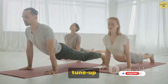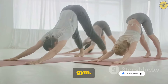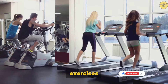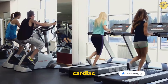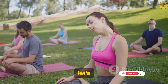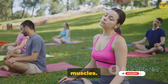Regular exercise is like a tune-up for your muscles. It helps keep them strong, flexible, and efficient. But it's not just about lifting weights at the gym. Different types of exercises benefit different types of muscles. For instance, aerobic exercises like running, swimming, or cycling are great for your cardiac muscles, while resistance and strength training exercises are ideal for your skeletal muscles. And yoga and stretching exercises help maintain the flexibility and smooth functioning of all your muscles.